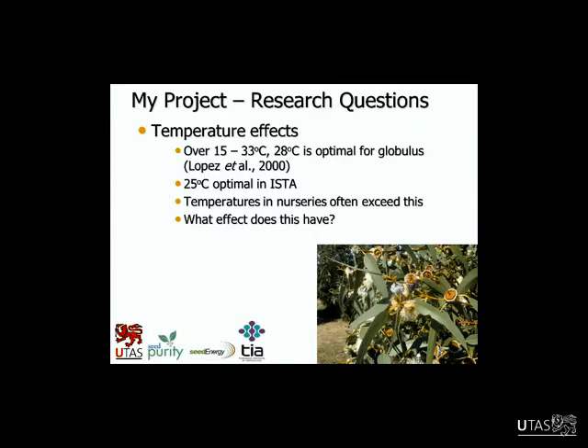For this project we had to form research questions and look to the literature for the optimum temperature for this species. The International Seed Testing Association gives a guide for germinating all different types of seeds — for globulus it's stated at 25°C. A paper from Lopez stated 28 degrees and suggested between 15 and 33 was acceptable. But we knew that temperatures in nurseries were often higher — getting up as high as 40°C — due to location of nurseries, sowing in summer, and most nurseries wouldn't have effective temperature control. A lot of them would be hectares in size with no air conditioning or means of reducing temperature.